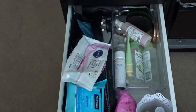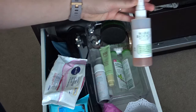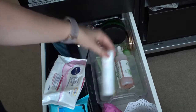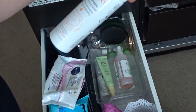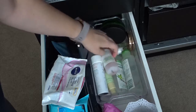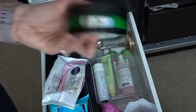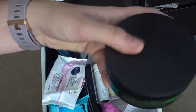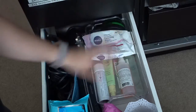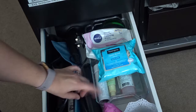In the skincare bin I have some Mario Badescu, my Pixi sleep cream, the Avène thermal spring water spray, some Simple products, some things from Birchbox, my Body Shop Drops of Youth cream, and a few other bits. I also have one of my Sephora makeup bags in there.